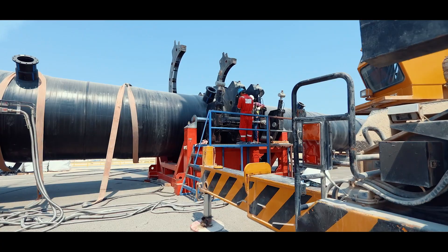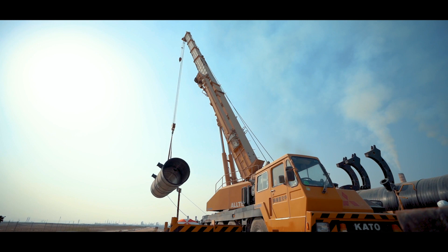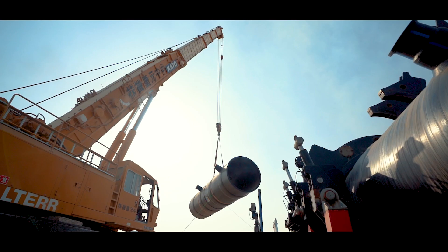Once the pipes were installed on the rails, we used a buttfusion machine to weld each segment of the pipe together and gradually pushed it towards the sea. We kept on repeating the process until the whole diffuser was welded.